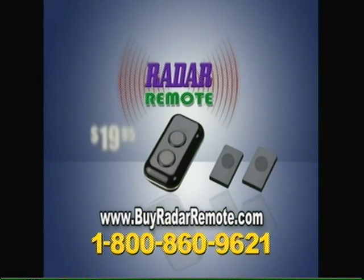Call now and order the Radar Remote for only $19.95. You get the call button and two beeper alarms.